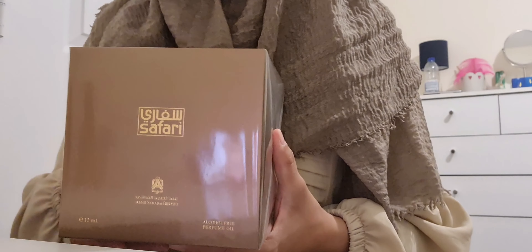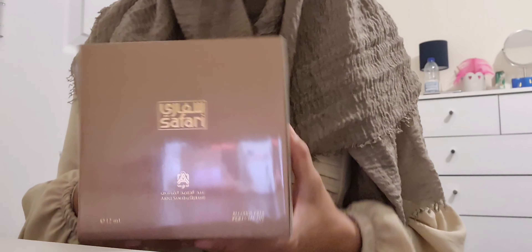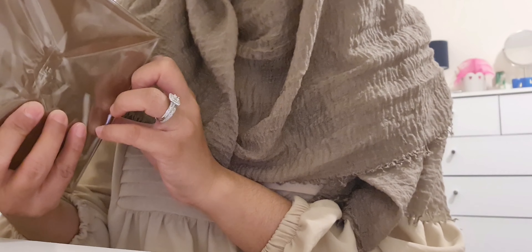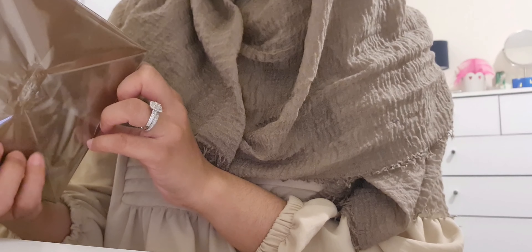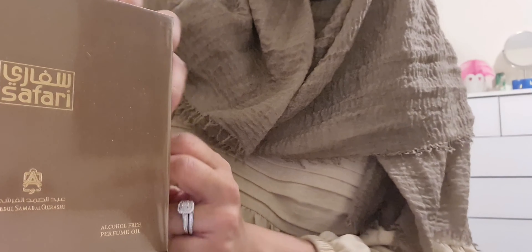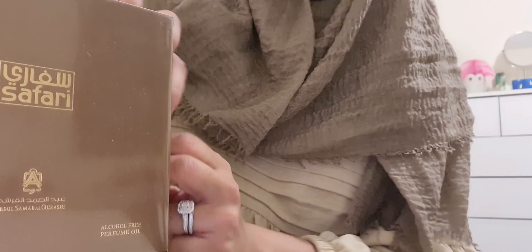I think most of you have probably tried the original Safari, but I'm going to unbox this for you and show you what the oil version looks like. Of course, with oil fragrances they are 100% alcohol free. On the back you've got information about where the fragrance was made — it was actually made in Makkah in Saudi Arabia, which is very interesting. This is the 12ml bottle and it is really heavy.